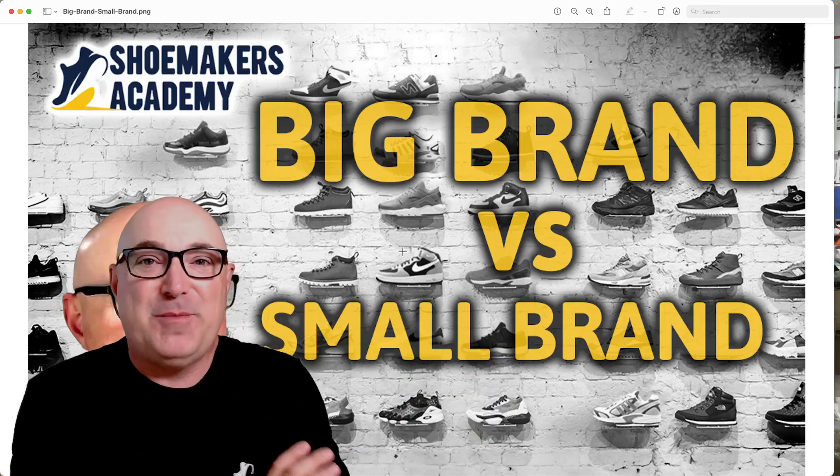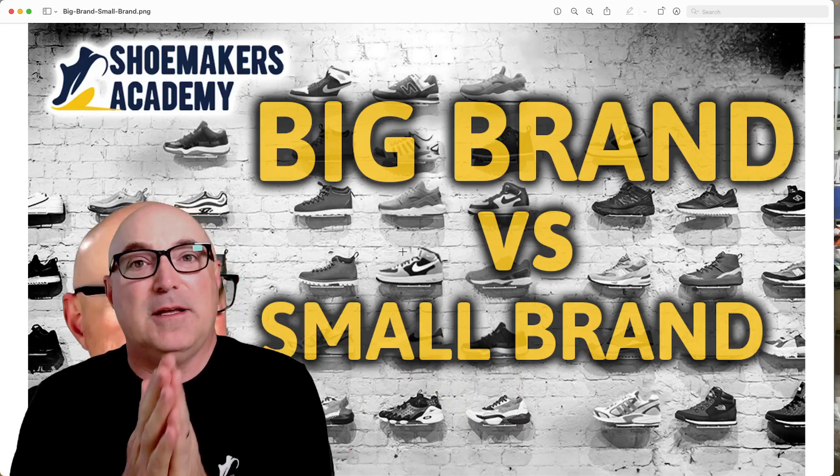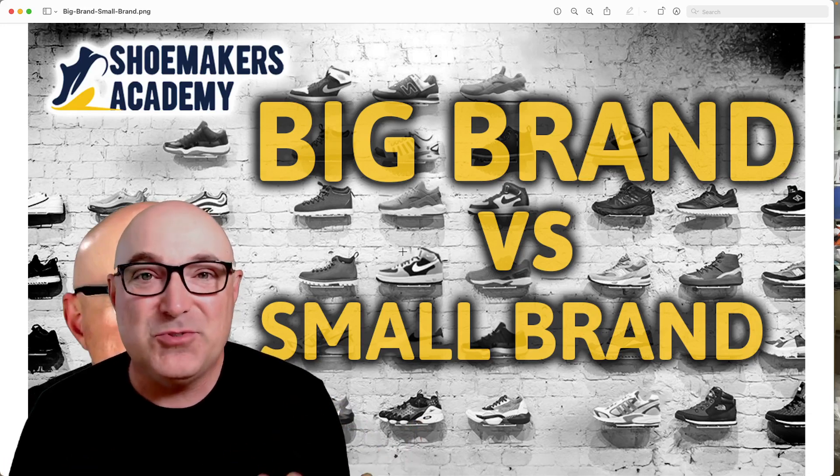Hey folks, it's Wade here from the Shoemakers Academy, and today I want to talk a little bit about what it's like to work for a big brand versus a small brand and why you might choose one or the other.